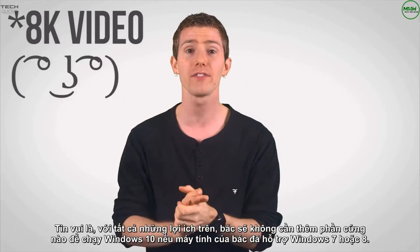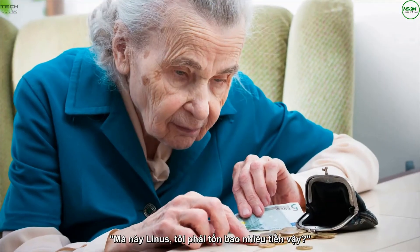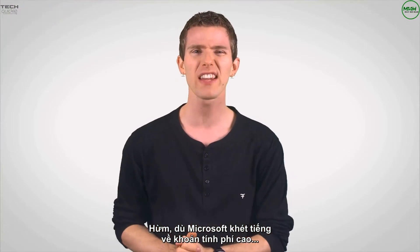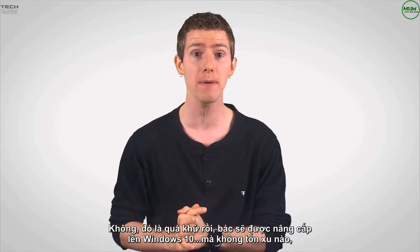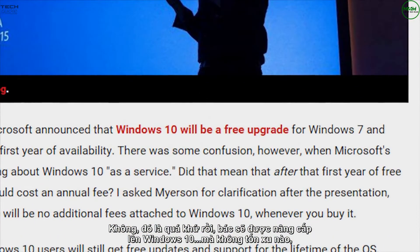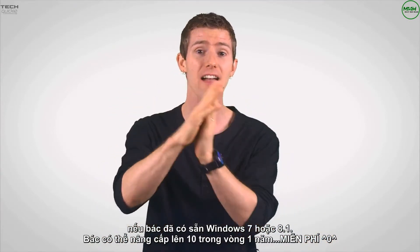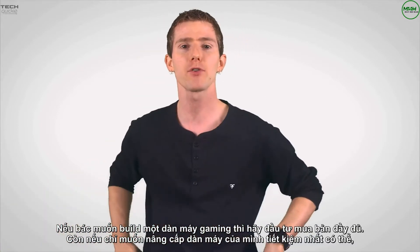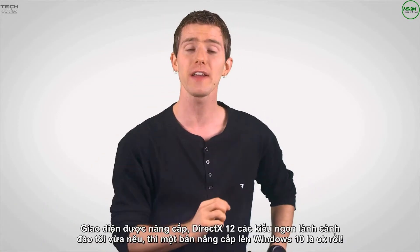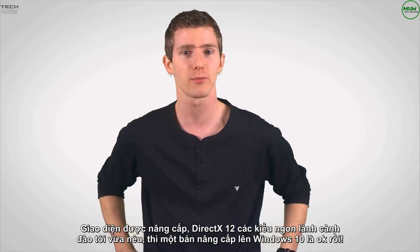The good news is that you won't need any additional hardware to run Windows 10 if your PC already supports Windows 7 or 8. And although Microsoft has been known to charge relatively high prices, that looks to be a thing of the past — an upgrade to Windows 10 is going to cost you nothing. If you have Windows 7 or 8.1, you can upgrade to Windows 10 for one year after its release for the low price of free, though you'll still need to buy a full version if you're building a new rig. For existing PC users, the extremely low cost, interface enhancements, DirectX 12, and all that great stuff makes Windows 10 about as interesting as an operating system release can be.